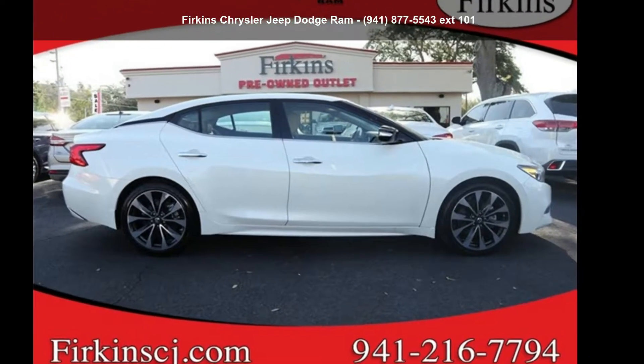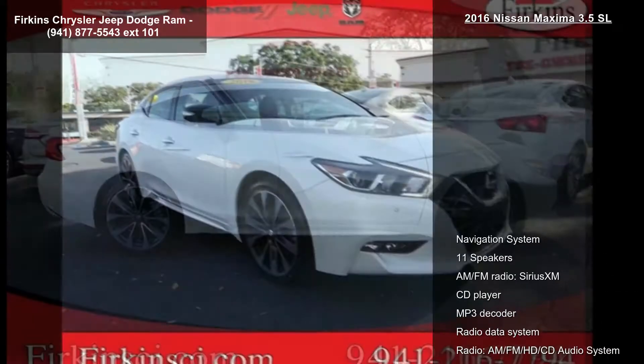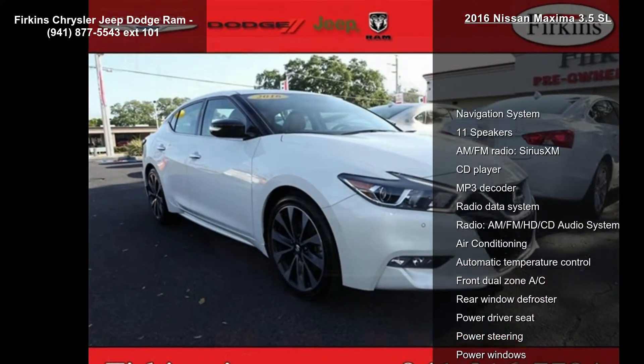Imagine yourself in this Nissan 2016 Maxima 3.5 SL. This may be the set of wheels you've been looking for.